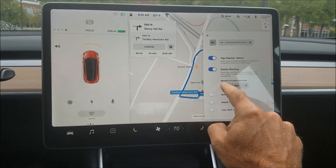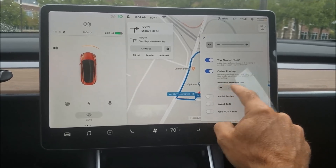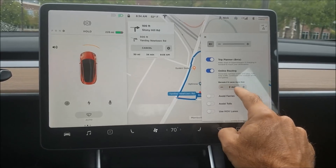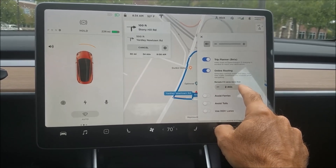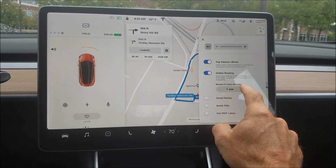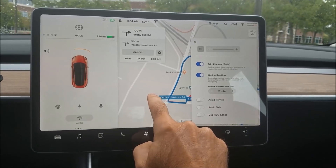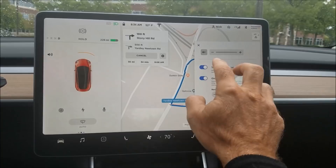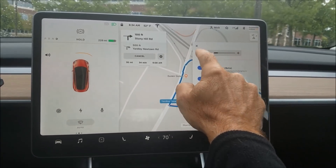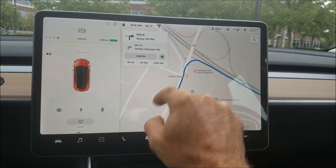I noticed this had been reset to 10 minutes after V9 got installed, so you may want to check after a V9 install if this is set to what you want. I thought I had it set to five minutes. It can go down to one minute — I'm thinking two minutes might be nice to reroute if it can find a better path through traffic.